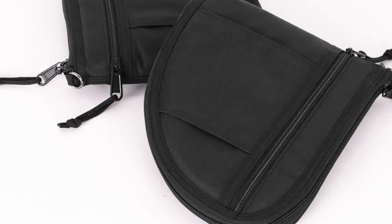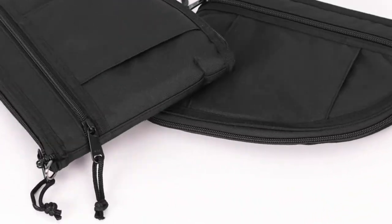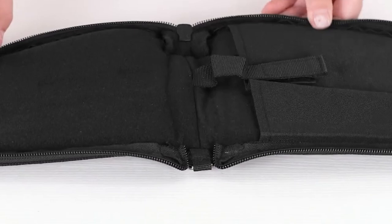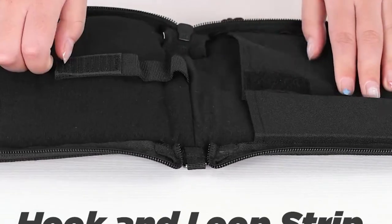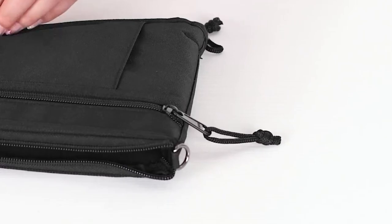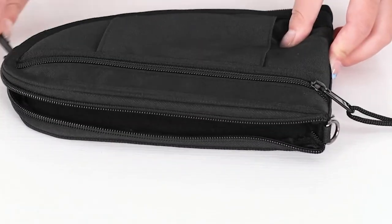Constructed from durable 600D nylon, these cases are built to withstand the elements, yet they're lightweight and easy to carry. Whether you're a hunter, a shooter, or someone who just values top-notch gear, the Gobberos padded pistol cases deliver the protection and convenience you need.